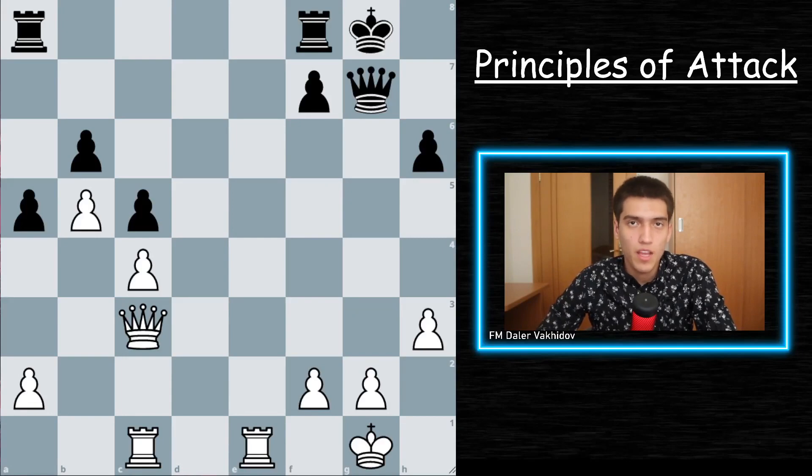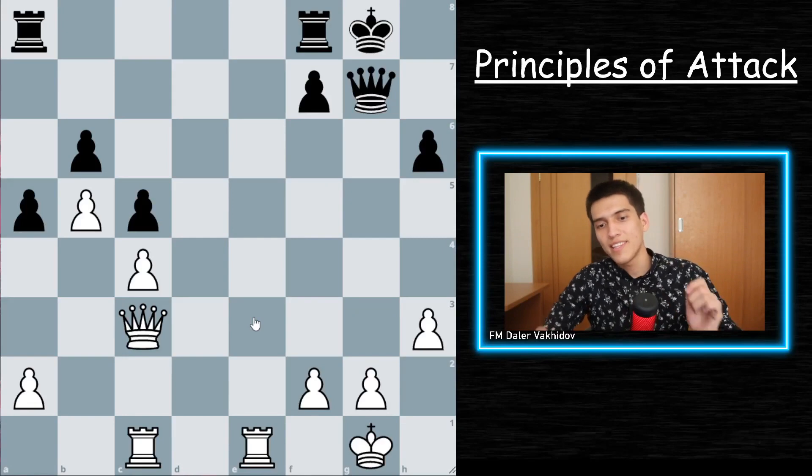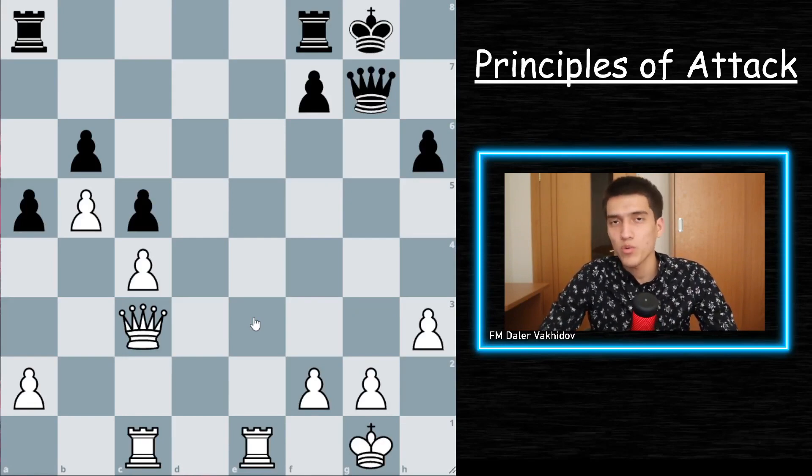Principle number six: if you have the initiative, avoid exchanging pieces. This rule may seem to contradict the previous one about exchanging key defenders, so let me clarify. Even though you should exchange key defenders in the opponent's position, you should try to avoid unnecessary exchanges, since it will only benefit your opponent. Fewer pieces means fewer attacking possibilities and fewer things to worry about — that's not what we should be going after.